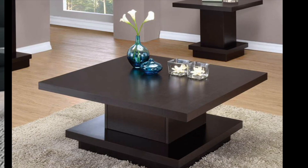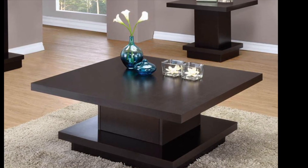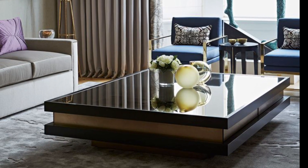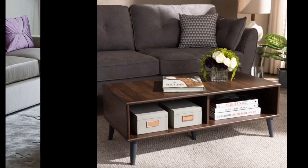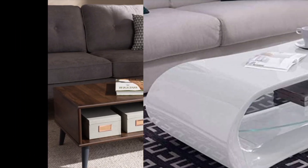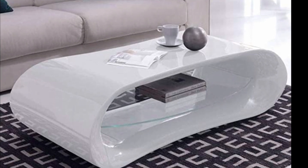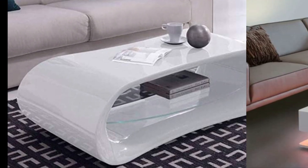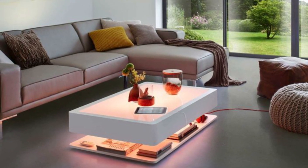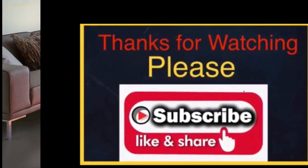I hope this video helps you choose the best coffee table design idea for your living room. If you liked this video, please like, share, and subscribe to my channel to see future videos. You can also follow my Instagram account — it's Shilpa's Home Decor Ideas. Thanks for watching, and have a wonderful day!